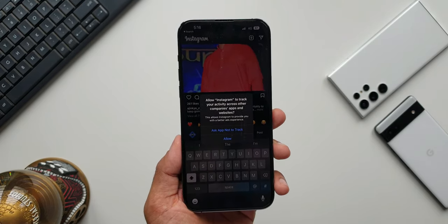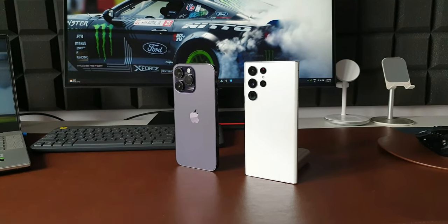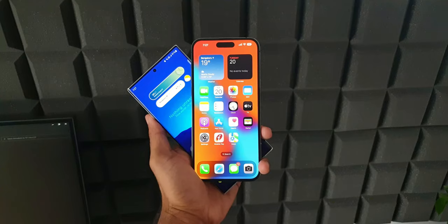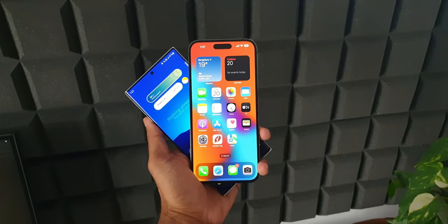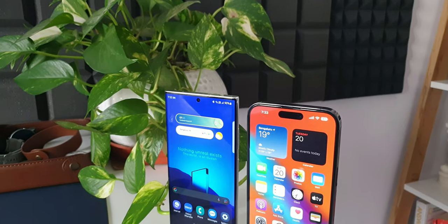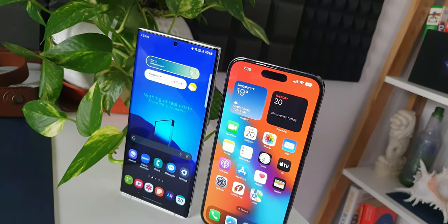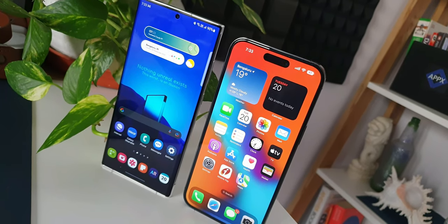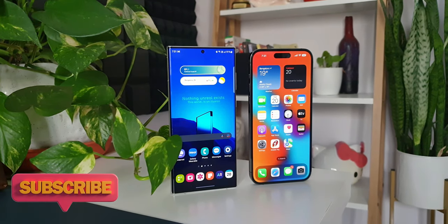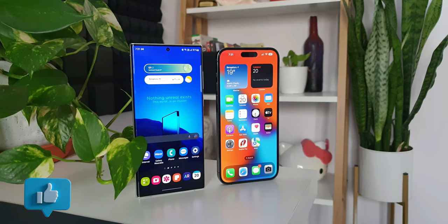Those are some of the good things about this phone. I've been using it as my primary device and I'm actually liking it, though the cons I listed are still bothering me. I'm not sure how soon I'll switch back to Android. It may be too early — let me use it a bit longer and get back to you with a final review. I'm missing the cool features and customization of the Galaxy S22 Ultra, but I'm also enjoying this phone.